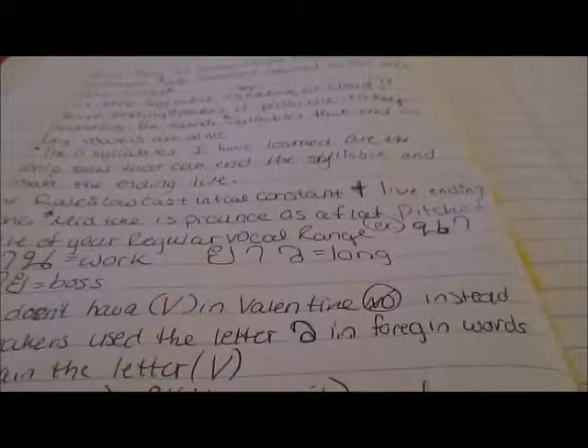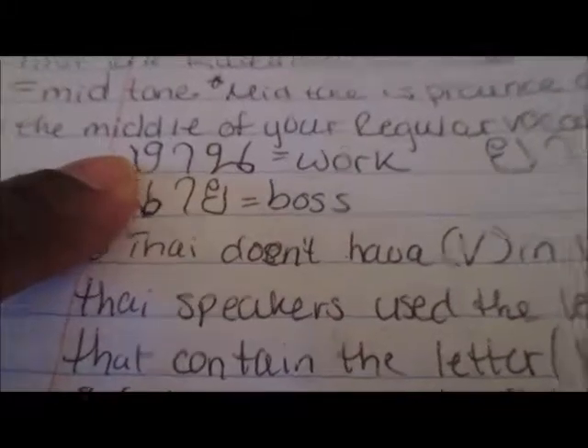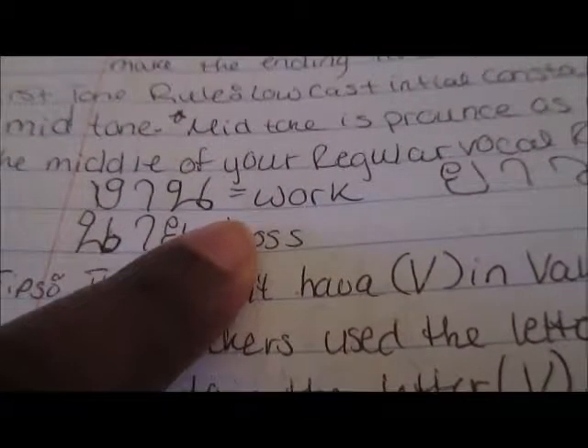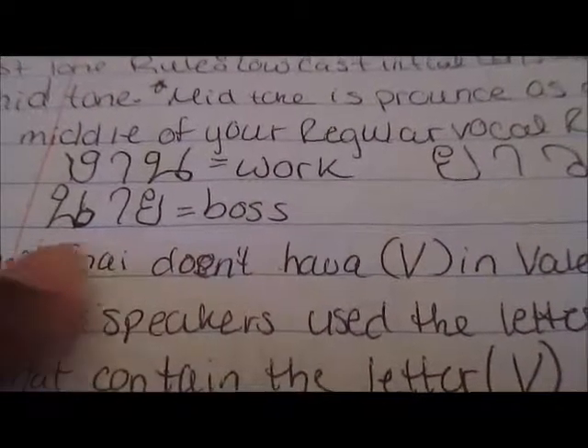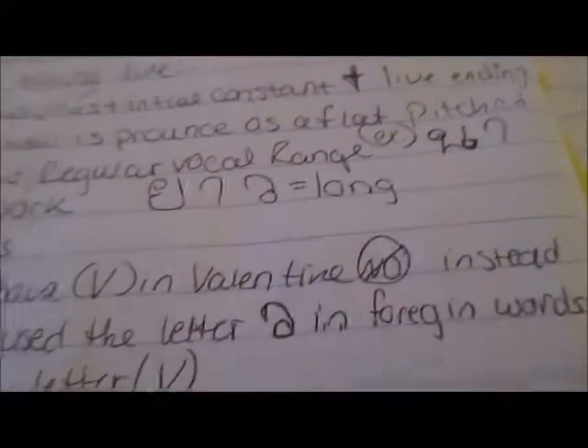Mid-tone is pronounced as a flat pitch in the middle of your regular vocal range. There's an example here, and then some words: this one meaning 'work,' this one meaning 'boss,' and this one meaning 'loss.'